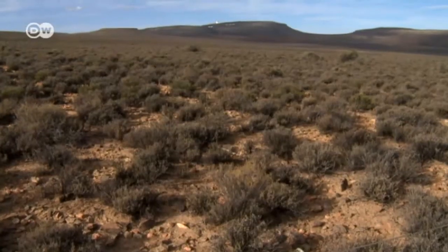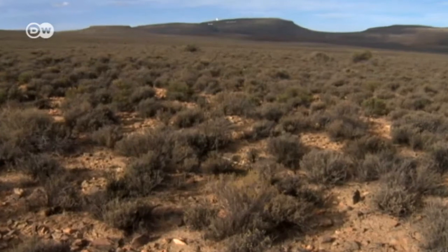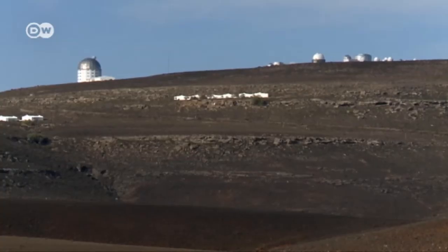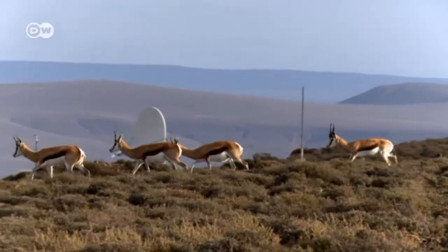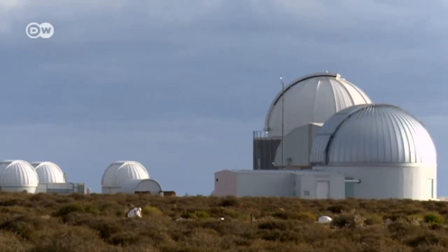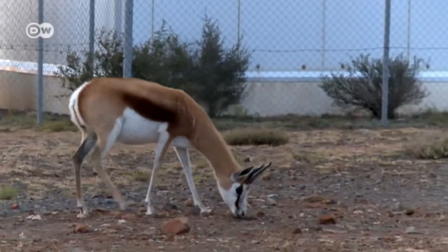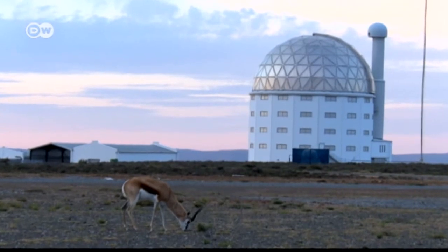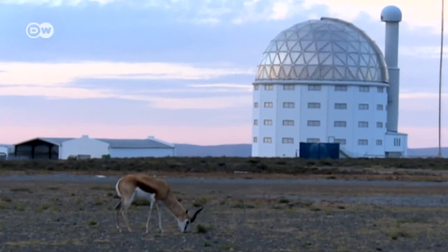Up on the hill is the most important astronomical observatory on the African continent, the telescope facility of the country's National Research Foundation. Here, nature and high-tech live in peaceful coexistence. The springbok are mainly drawn to the compound by the grass that grows all around it. Astronomers come for the hardware — to be specific, for the South African Large Telescope, or SALT.